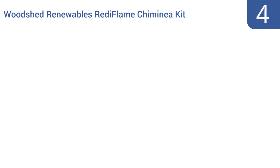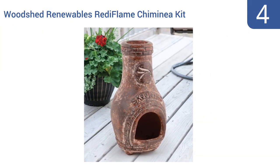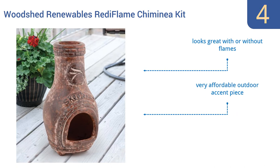At number 4, the diminutive Woodshed Renewables Ready Flame Chimenea Kit makes a great bit of decoration for your outdoor tabletop or for the corner of a deck or patio. It can safely hold candles or serve as a planter. It looks great with or without flames and is a very affordable outdoor accent piece, but it is prone to breaking if dropped or bumped.